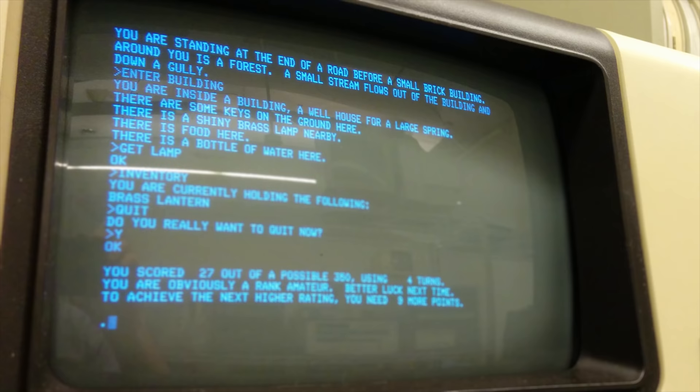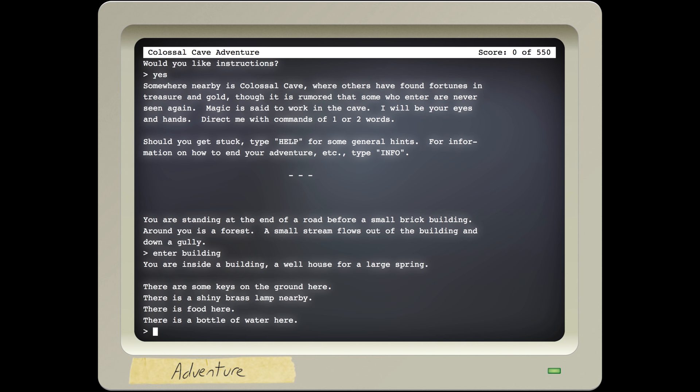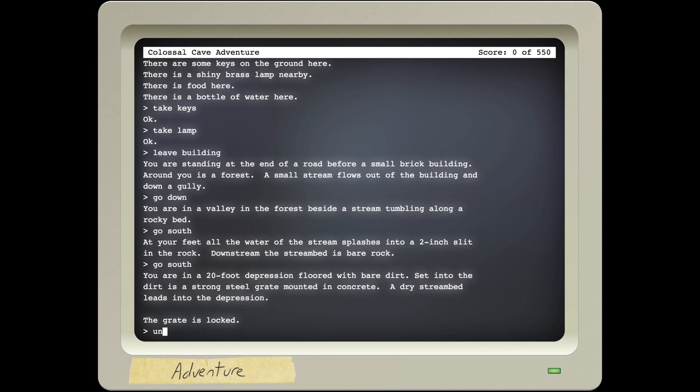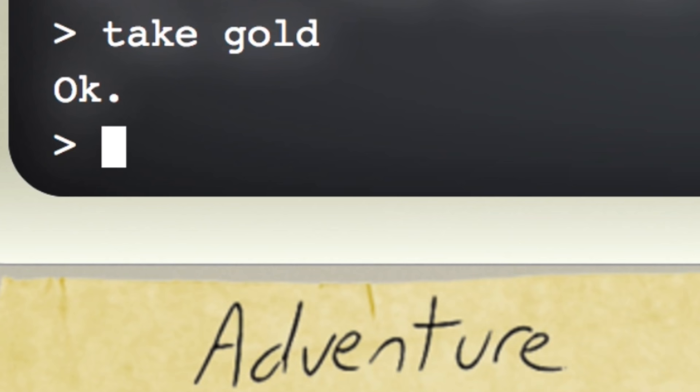You can still find 'you are likely to be eaten by a Grue' t-shirts on Amazon. Zork's creators were inspired by a groundbreaking game called Colossal Cave Adventure — a text-based journey through a fictional underground cave based on the actual Mammoth Caves in Kentucky. Researchers with access to high-end computers were in love with it. Dave Lebling, one of the Zork creators, said for two weeks all work on the ARPANET stopped. The precursor to the internet was delayed because of a video game.